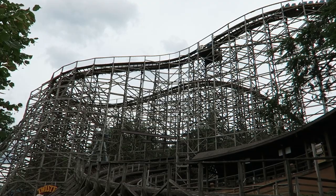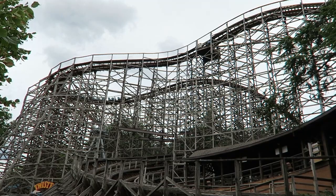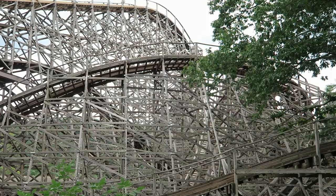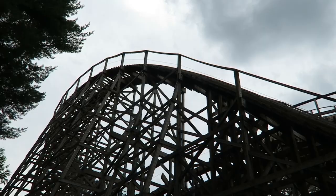Despite being a long ride, Twister usually has a minimal line thanks to lightning-fast dispatches. The coaster has no air gates nor seatbelts, so operators are able to dispatch trains in less than 30 seconds — and that's not an exaggeration. Because of this, I have never waited more than 15-20 minutes for Twister even on a busy weekend day.